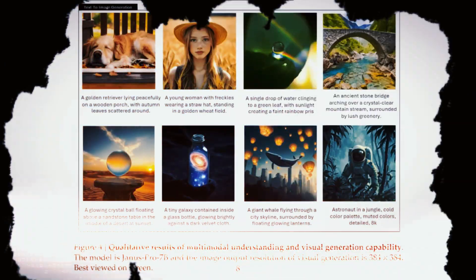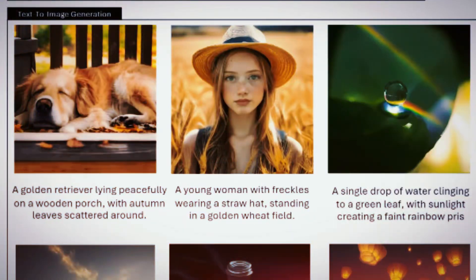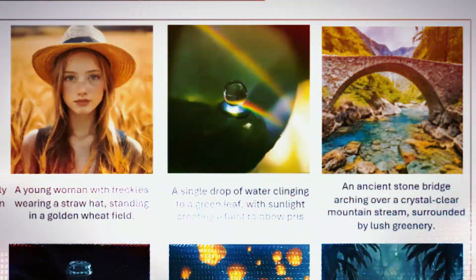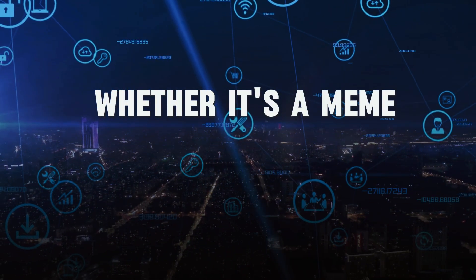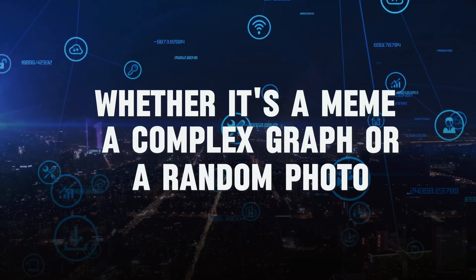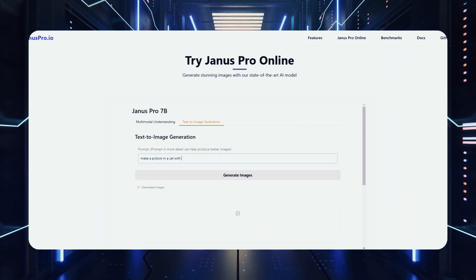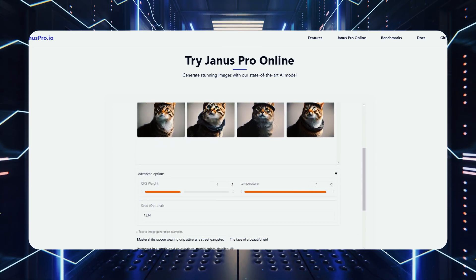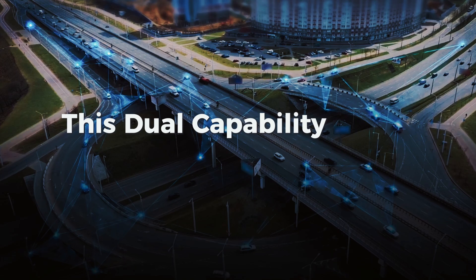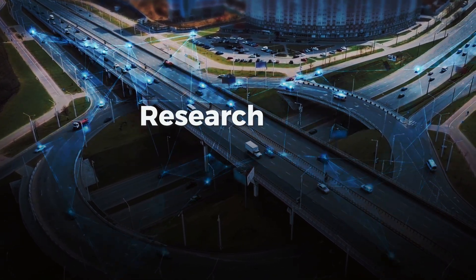The standout feature of Janus Pro-B is its ability to both create and understand images. For example, users can upload an image and the model will provide a detailed explanation of its content, whether it's a meme, a complex graph, or a random photo. On the other hand, if users request an image based on a prompt, Janus Pro-B generates visually appealing and contextually accurate outputs. This dual capability opens up a world of possibilities for applications, content creation, research, and beyond.